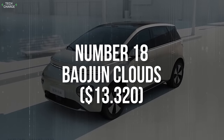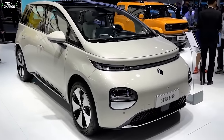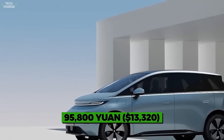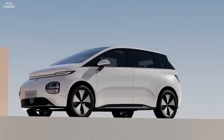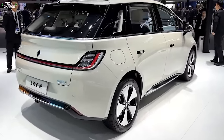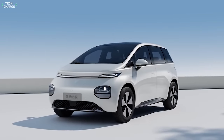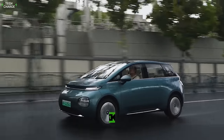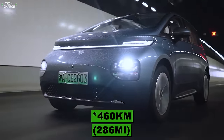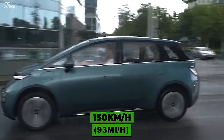Number 18: Baojun Clouds. With a design that is halfway between a hatchback and a minivan, it is obvious that the Baojun Clouds plays on the practicality card. Besides the attractive price, which starts at 95,800 yuan, this EV is large and spacious enough to accommodate five adults. Base models offer 360 kilometers of range, while a bigger battery option provides around 460 kilometers. All variants come with a capable 100-kilowatt electric motor with a top speed of 150 kilometers per hour.